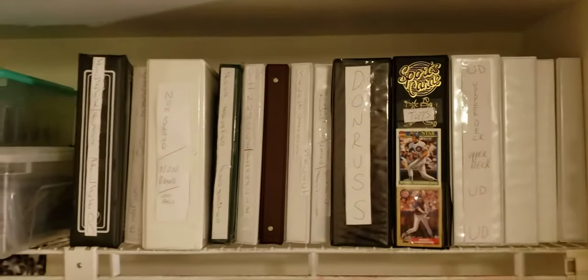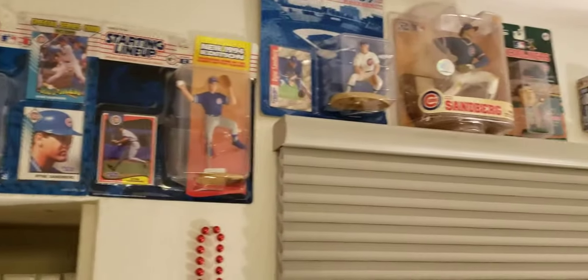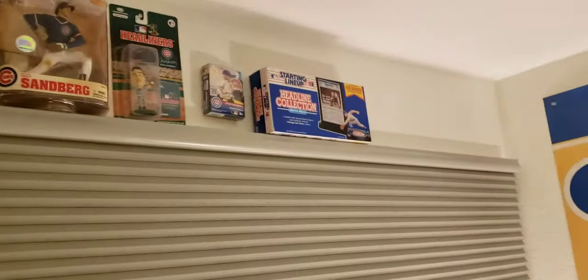These are all binders - there's one binder up there that's a Mark Grace binder, the rest are Sandburg's. All the tubs, graded cards, blah blah blah. We have Starting Lineups. This is going to be the gambling wall.